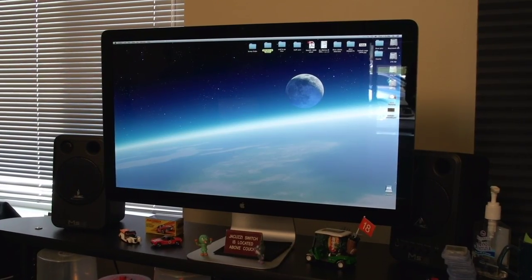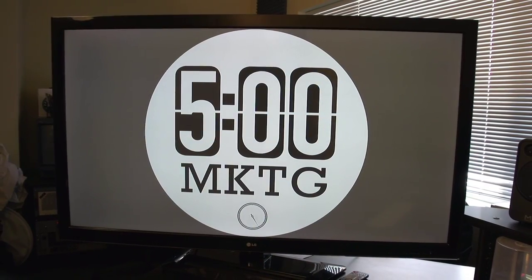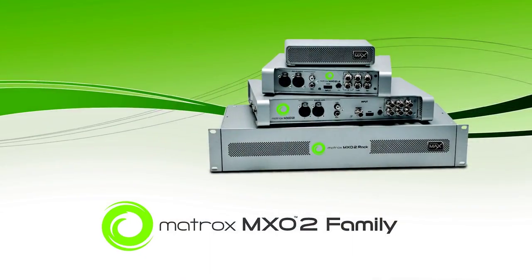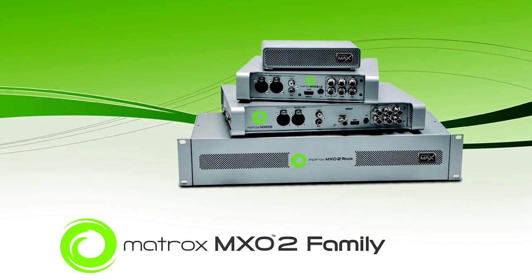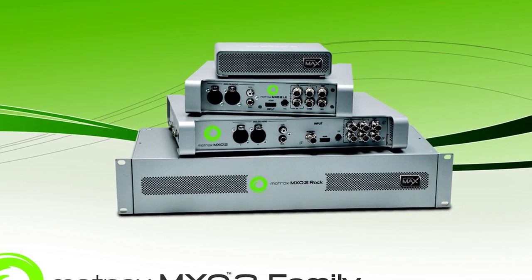I also chose to go with the Apple LED Cinema Display and a new 55-inch LG HD big screen for output monitoring. I also added the Matrox MXO2 input output device for editing, H.264 encoding and streaming workflows.